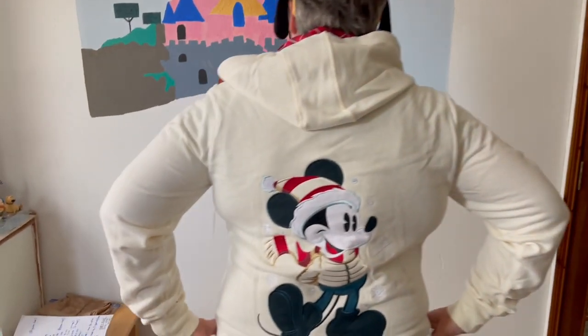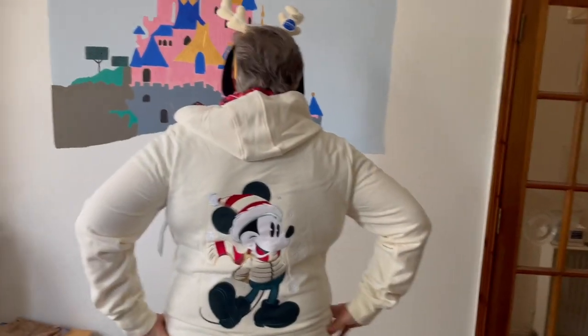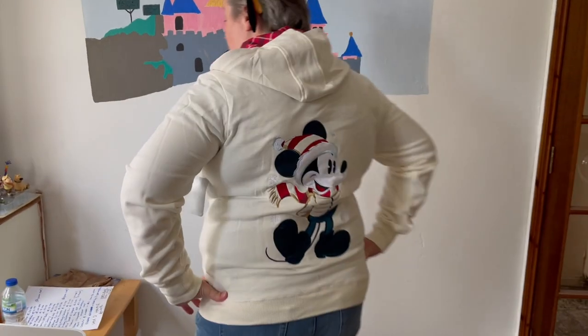This is a new hoodie - it's a white sort of cream colour, it's a Christmas hoodie from Shop Disney UK, you can go online and get this. It has a Christmas Mickey here and the lovely tartan strings and tartan inside the hood. On the back of the hoodie you've got a big embroidered Christmas Santa Mickey. This is 48 pounds from Shop Disney UK. It just literally arrived in the post this morning and I really like it. I'm going to be taking this to Disneyland Paris for Christmas season - it's nice and cosy and warm.